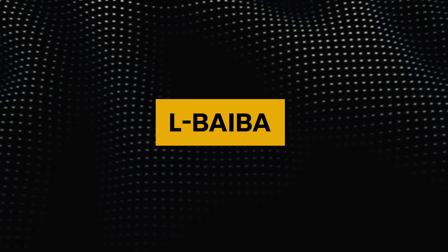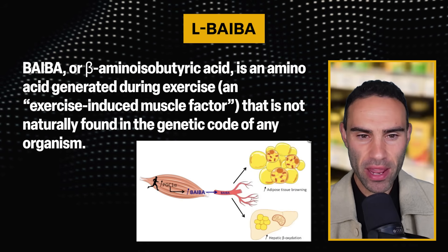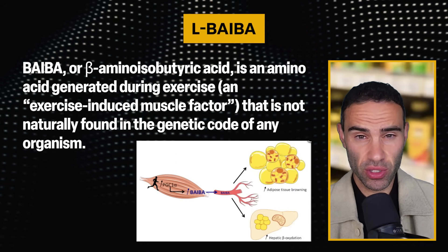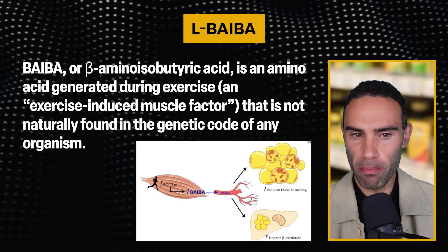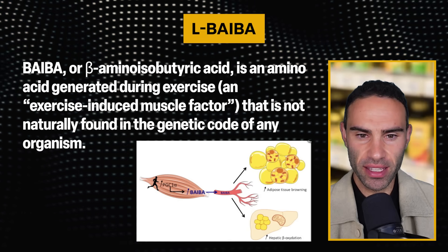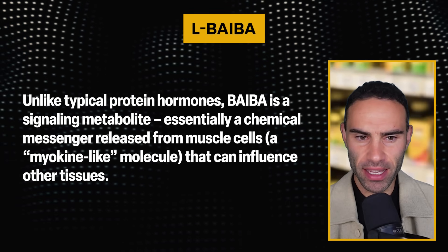In today's video I want to share another unique ingredient that could potentially accelerate fat loss. Interestingly, this particular amino acid is actually generated during exercise. The compound I'm talking about is called L-BAIBA — spelled L-B-A-I-B-A — also known as beta-amino isobutyric acid, an amino acid generated during exercise and dubbed an 'exercise-induced muscle factor.' It's not naturally found in the genetic code of any organism.